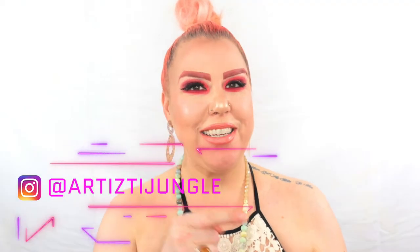Hi everyone, welcome back to my YouTube channel. My name is Tonya, this is Artistic Jungle. Welcome back for whoever is a subscriber and welcome for whoever is new.